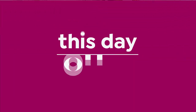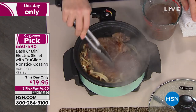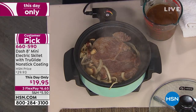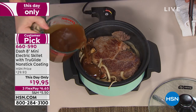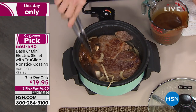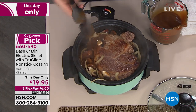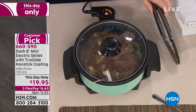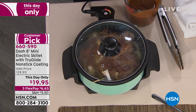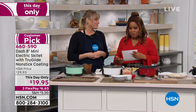We all love a skillet, but a lot of us complain about the larger, like 14-inch skillets. What about a mini 8-inch? Isn't that a smart idea? This one comes with a True Glide nonstick coating, which is arguably some of the best in the market. The price was $29.93 — for one day only while they last, $19.95. We're even offering this on flex pay for $6 and 65 cents.